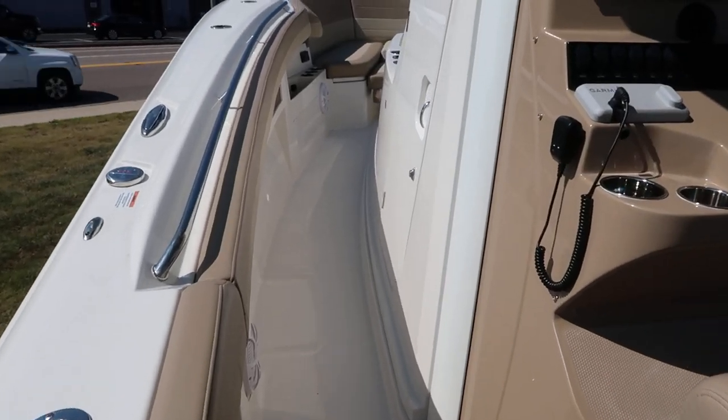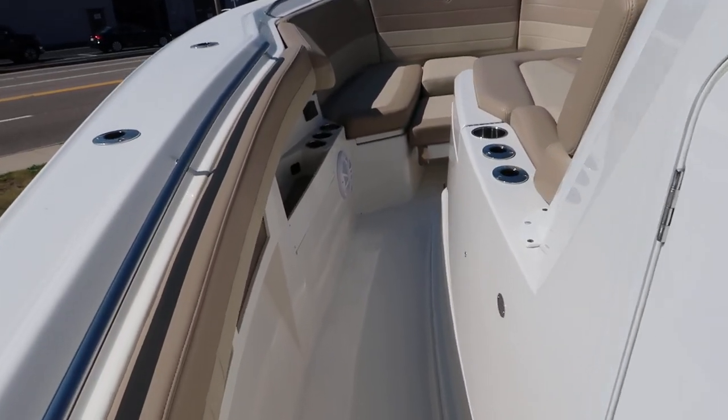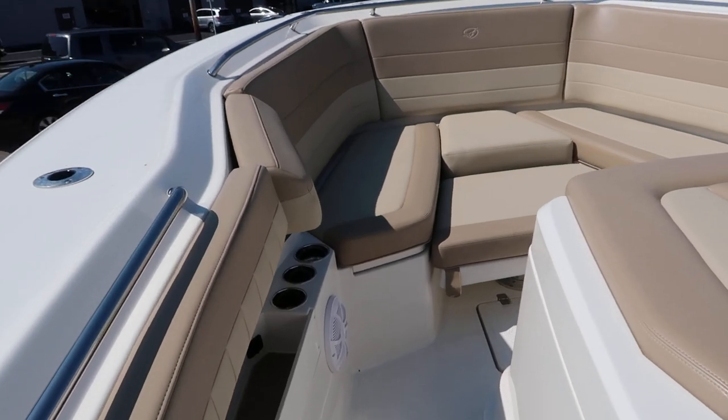One thing you'll notice on this boat is the depth of the interior. The gunnels are extremely high — very safe. It feels like you're in a much bigger boat than a 36.